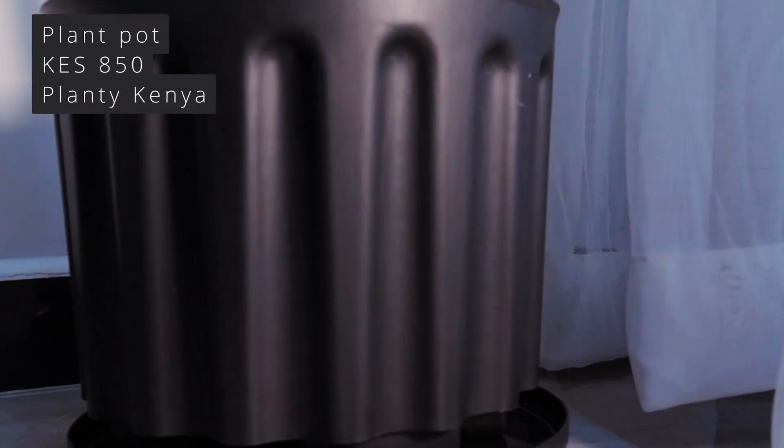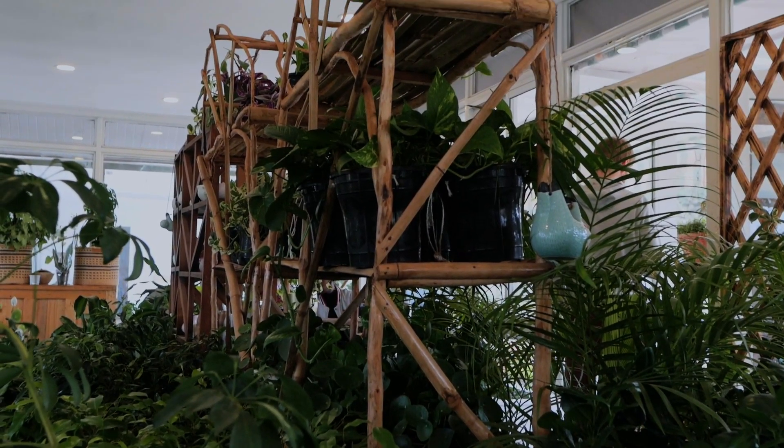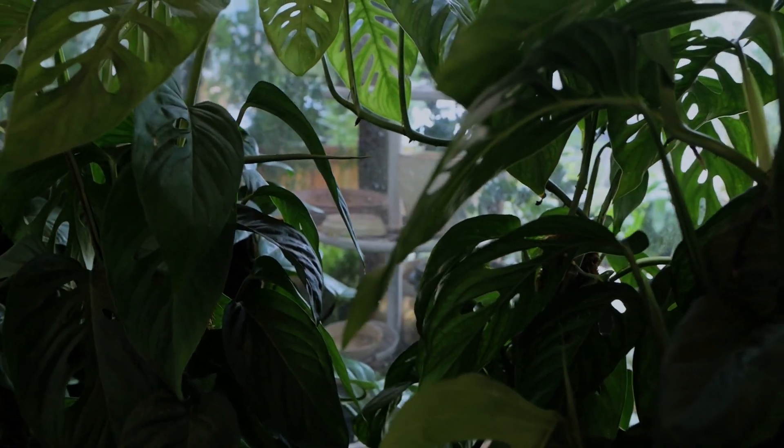Now to my favorite part — we went plant shopping. I discovered this new store called Planty on James Gichuru Road and they have amazing plant pots you can put in the space without having to cover them up with a basket. Terracotta pots are beautiful but after a while they develop a white water stain. I think a plastic or concrete pot has a better finish long-term. Their price points are also really affordable and the plants they have in their store look like you're in the Garden of Eden.